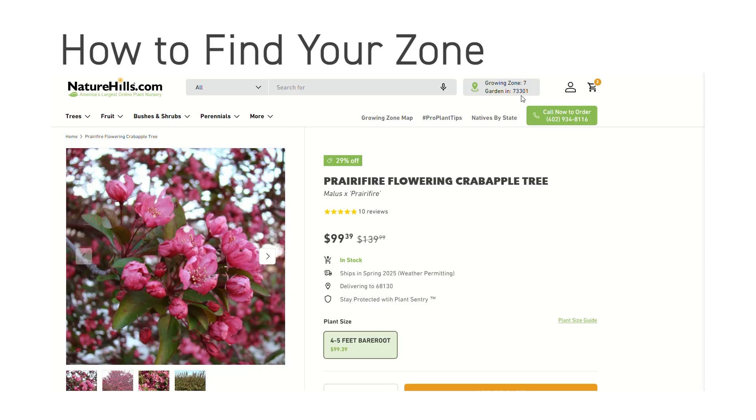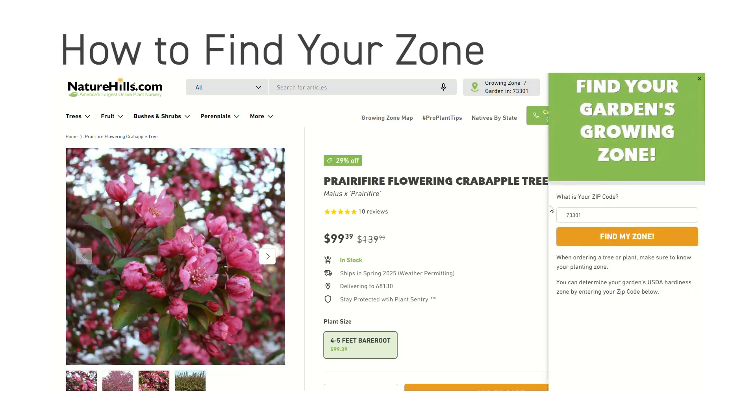How to find your zone? To find your growing zone, use the USDA Plant Hardiness Zone map, or the Find Your Growing Zone tool on our site.